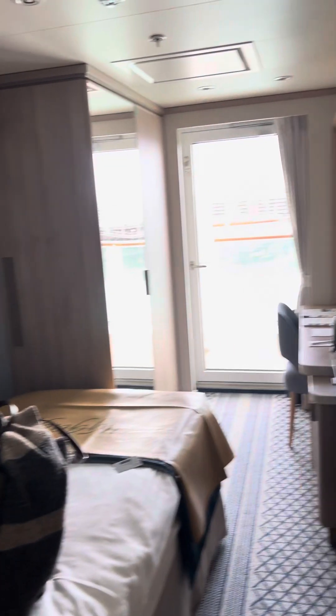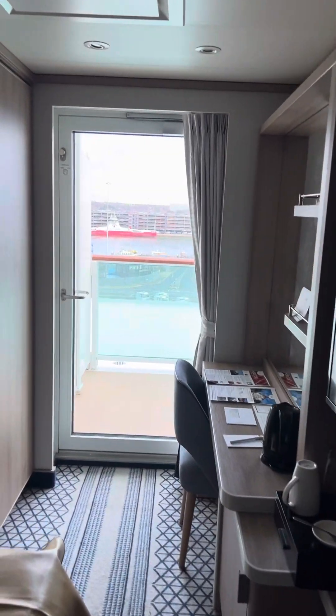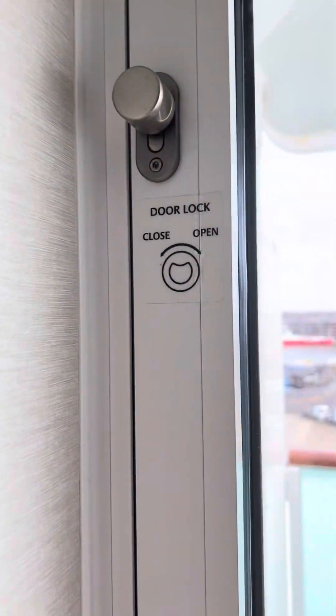So first impressions — if anybody's thinking of booking a single cabin on P&O, unless you have absolutely no choice, I would suggest you pay the extra and have a proper size cabin. Having said that, I've got an enormous balcony that I can't get out onto. Oh hang on, there's a lock up here — see if we can do something with it. Yep, there we go.